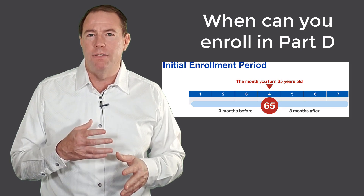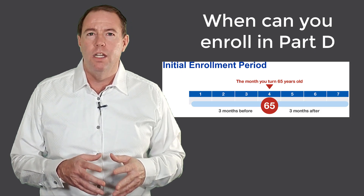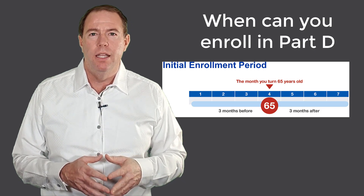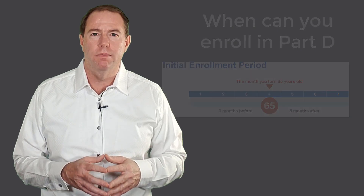If you try to enroll in a Part D plan after this time and don't have a special election or circumstance, you are locked out of Part D until the next annual enrollment period, which lasts from October 15th to December 7th.